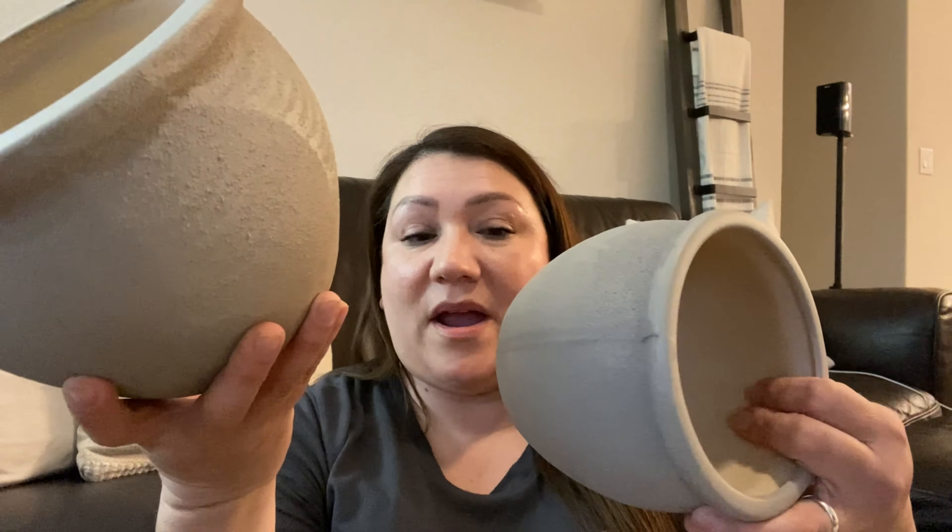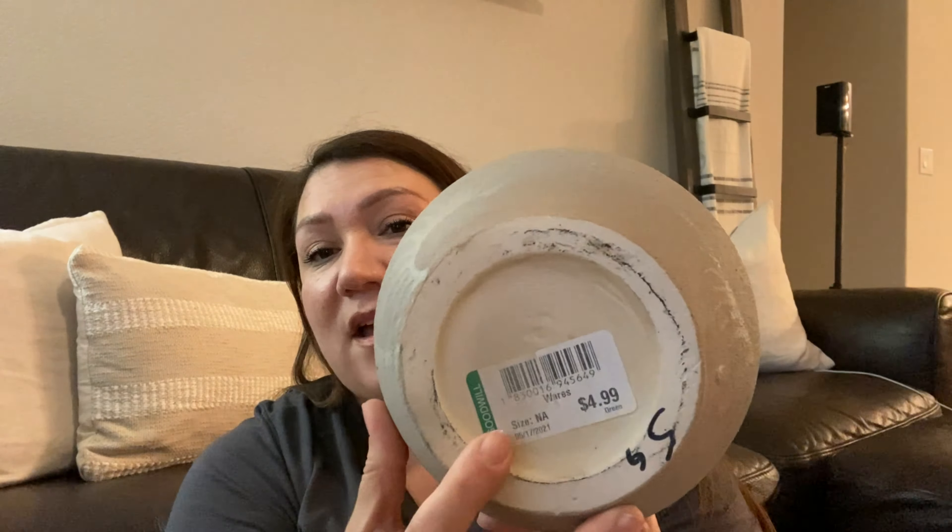I wanted to give my backyard a little bit of sprucing up for spring, so I thought these would make a great addition. I may not even need to put holes — I planned on using inner pots and just using them as planters. I really love these. Since they were two pieces, this one was $4.99 and the other was $3.99.